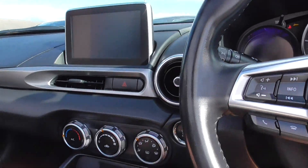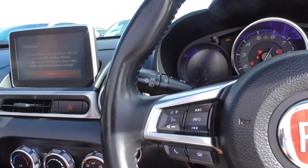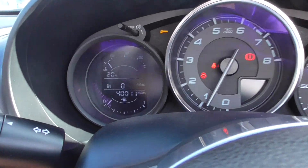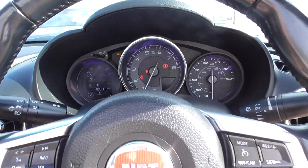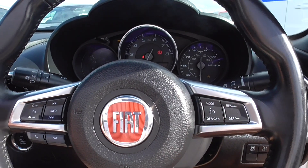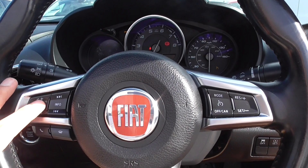We'll start the car up — it's push-button start. The vehicle is supplied with both keys, and as we're doing this video today, this vehicle has only covered 40,011 miles, which is absolutely nothing for one of these. On the display you've got your cruise control, Bluetooth phone, volume controls, and voice command.